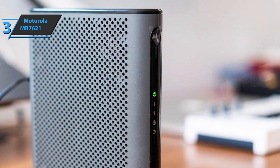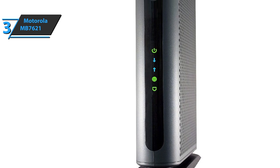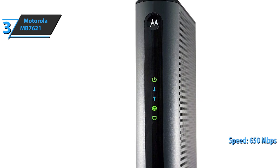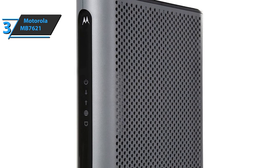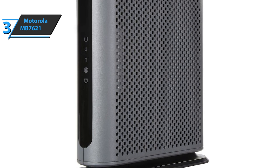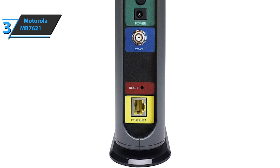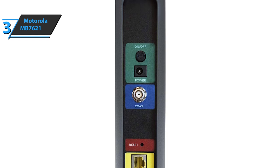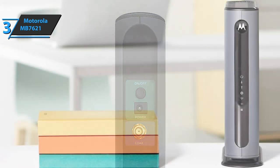These include Comcast Xfinity, Spectrum, Suddenlink, Sparklight, CableOne, and Wow, giving you the flexibility to move or change ISPs. The MB7621 works well for plans up to 650 megabits per second as a DOCSIS 3.0 modem that can handle 24 downstream and 8 upstream channels. The product comes with a gigabit ethernet port that can be connected to a Wi-Fi router, gaming station, computer, video device, or HDTV. This Motorola cable modem boasts an attractive and elegant design — convenient and compact, which will help you reduce shelf space. Thanks to this design, the device will fit perfectly in any office or home, extending its lifespan and further improving cooling.